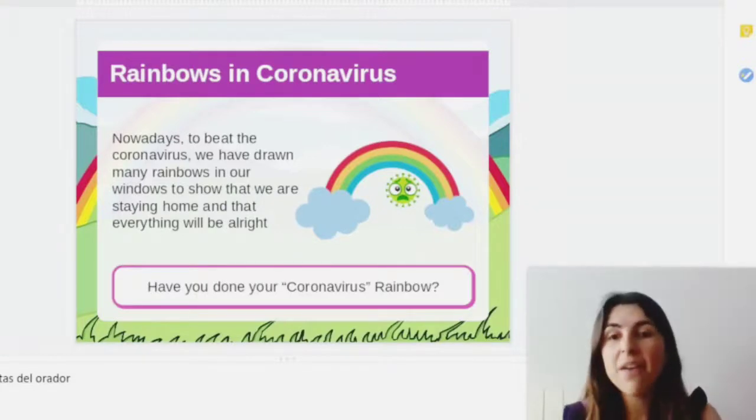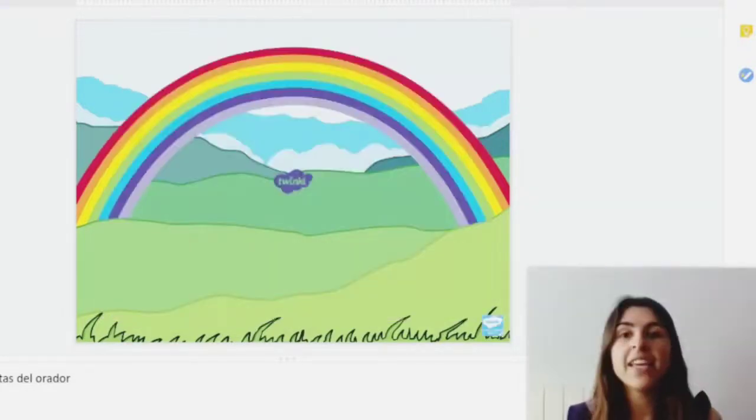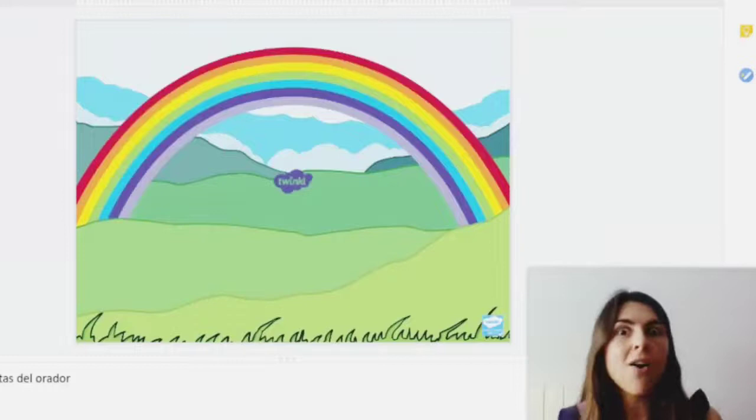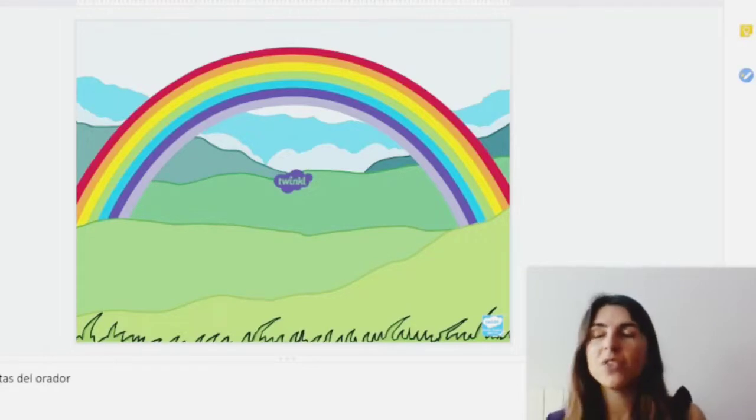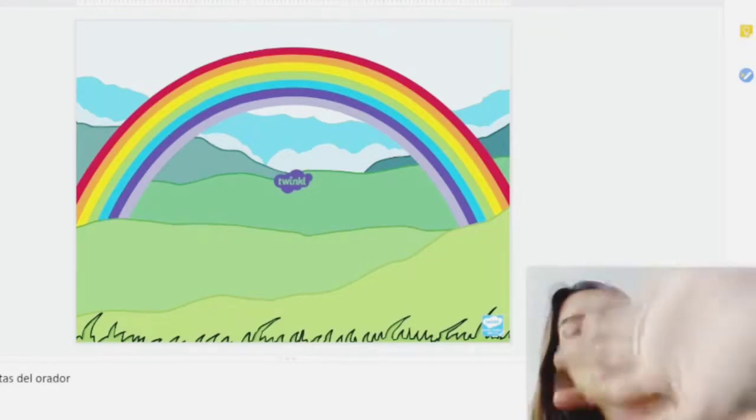So guys, this has been everything. I hope that you like it and you know now more about rainbows. But stay there, because I have more things to do with you. Bye-bye. See you soon.